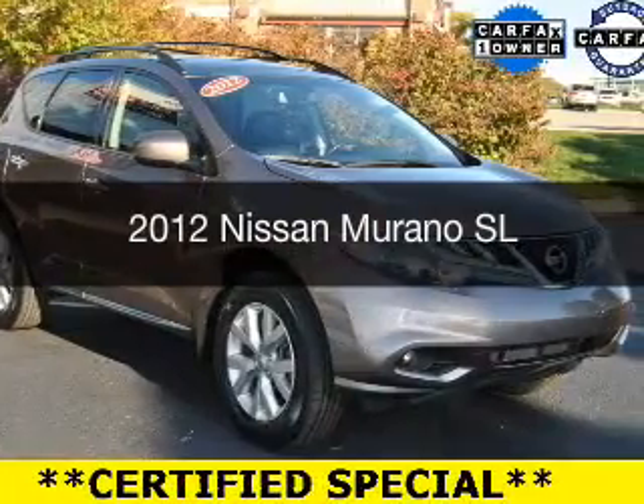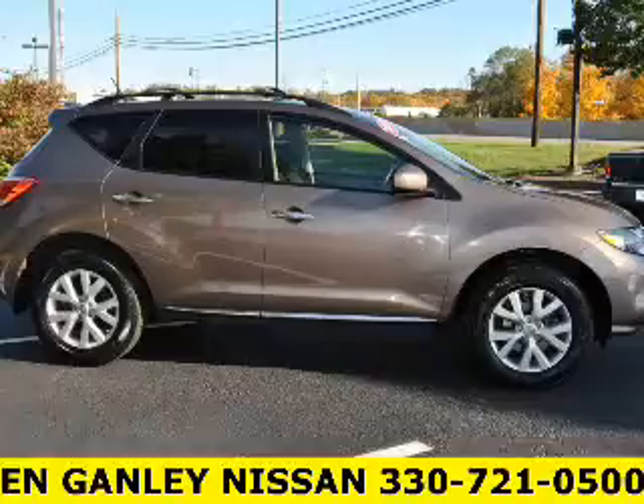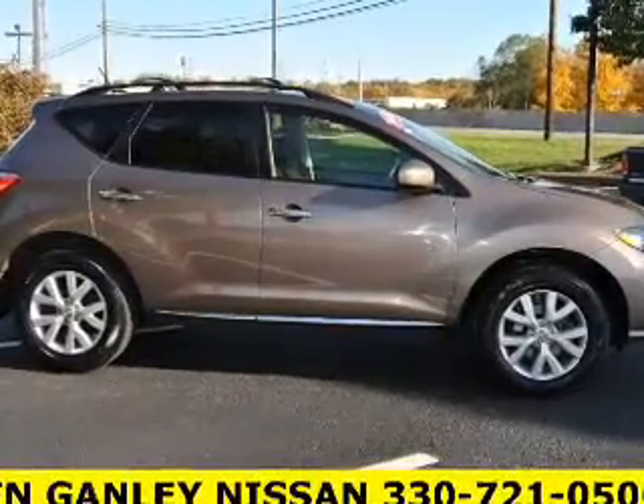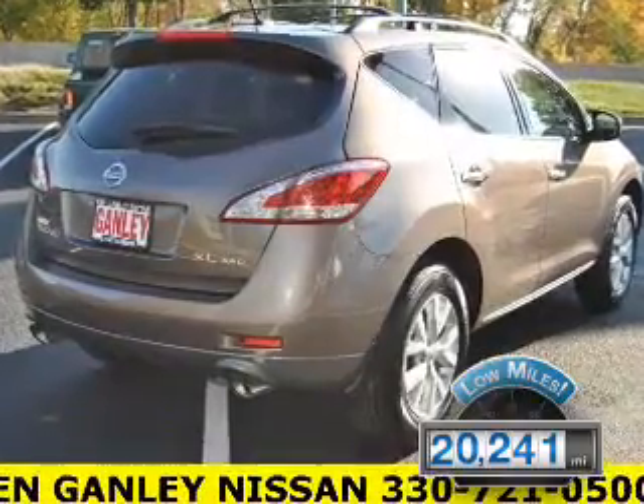This is a used 2012 Nissan Murano. It's powered by all-wheel drive, an engine, and an automatic transmission. With fewer than 25,000 miles, this vehicle has a long road ahead.